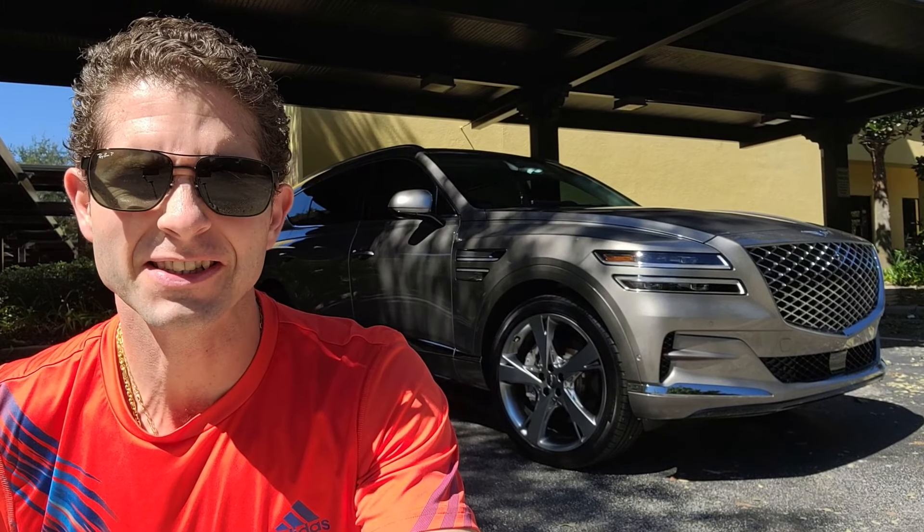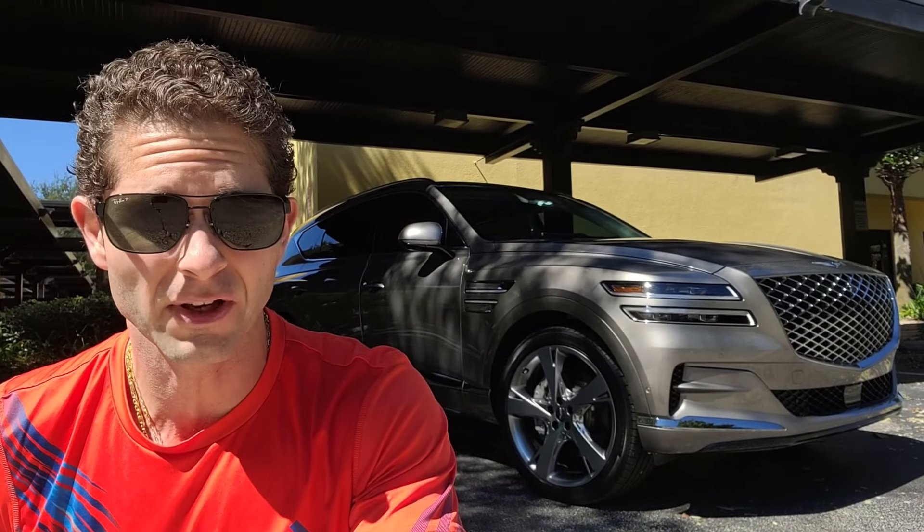Hey guys, today on Rich with Cars I want to talk about my experience with the Genesis GV80 over the past 18 months of ownership. I want to give people an idea of the ownership experience if they're considering getting into a Genesis GV80. My particular model is a Prestige Edition with a 3.5 twin turbo engine — basically the fully loaded one — and I wanted to give you guys an idea whether this should be your next vehicle or SUV for your family.